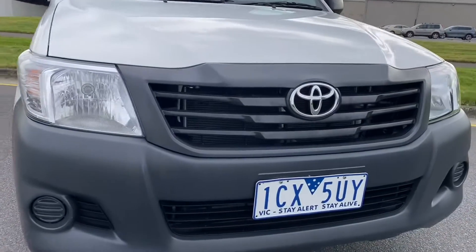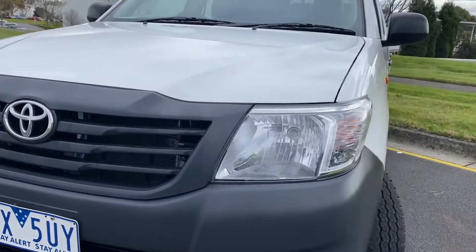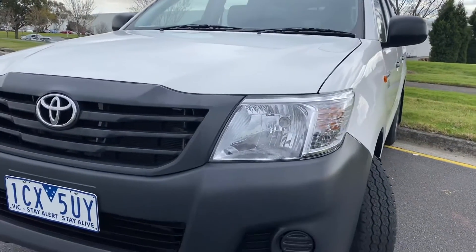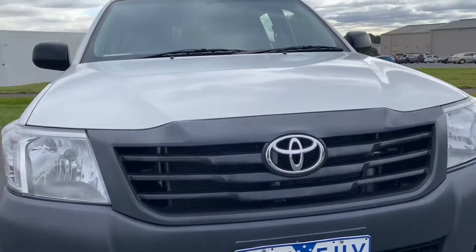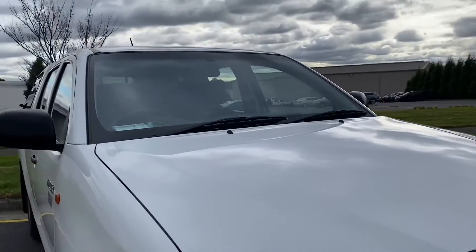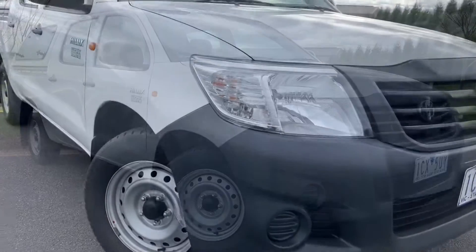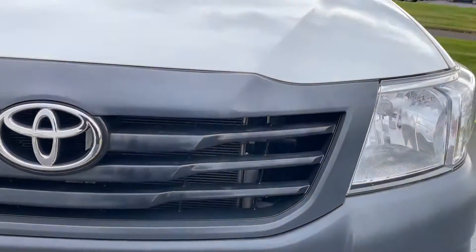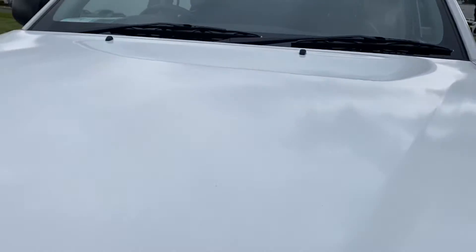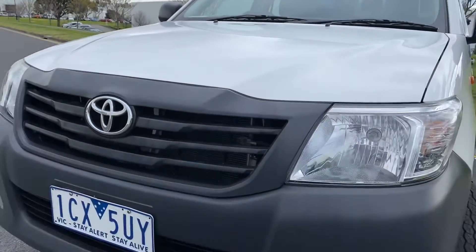Today we're going to be taking you through our 2015 model Toyota Hilux Inner Workmate, beautifully kept, only 50,000 kilometres, full service history the whole way through, being a privately owned novated lease vehicle and ready for immediate delivery here on our showroom floor, including road worthied, serviced, guaranteed and the option to extend the warranty for a period of up to five years if you wish to do so as well.